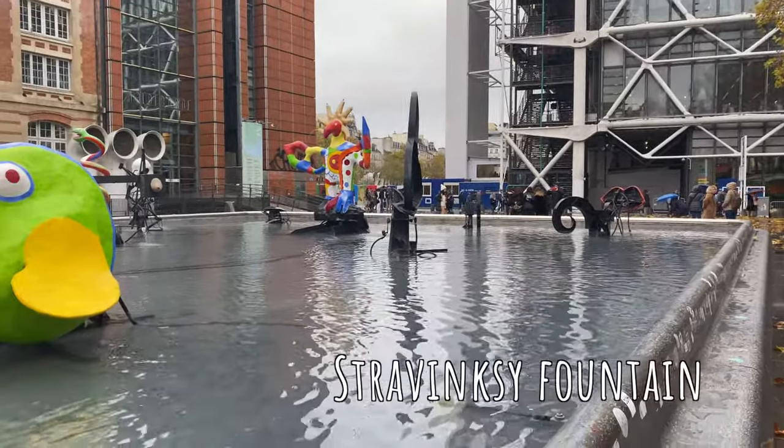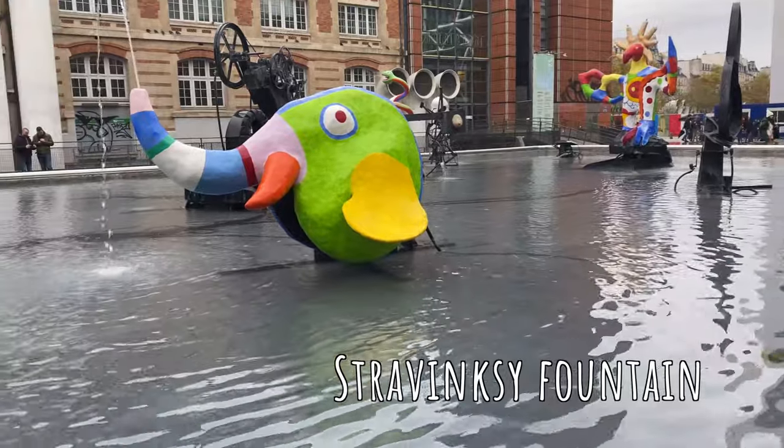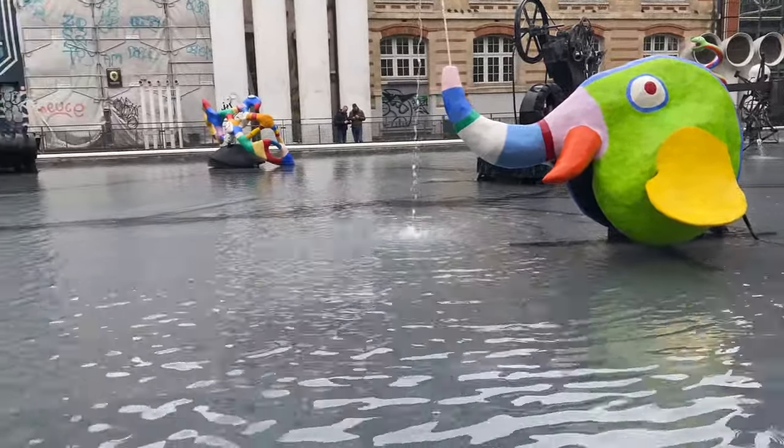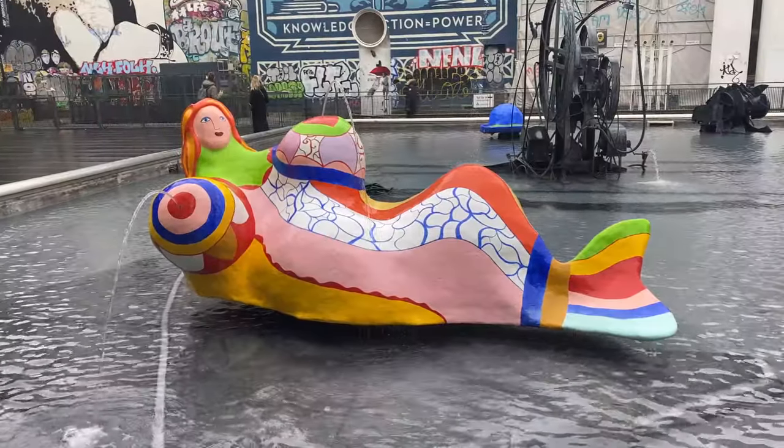The Stravinsky Fountain sits right in front of the Centre Pompidou, and coincidentally right in front of the restaurant that we're about to eat at. It also has really cool structures, like this mermaid. I just feel like I need to stop and appreciate for a second.